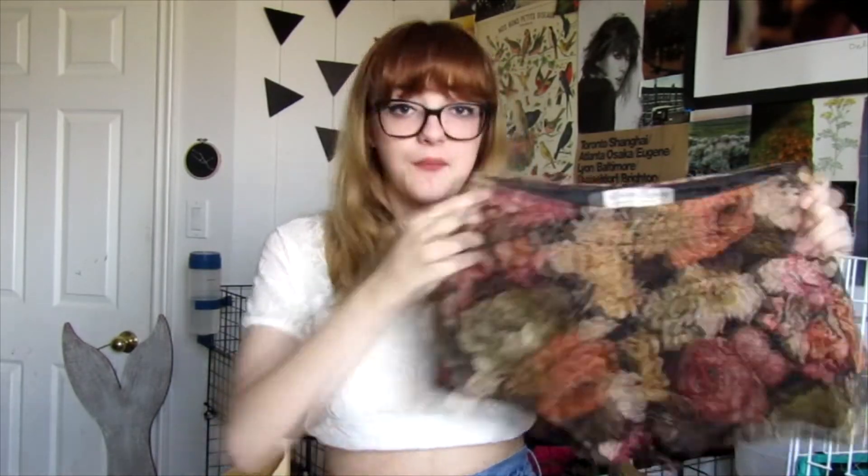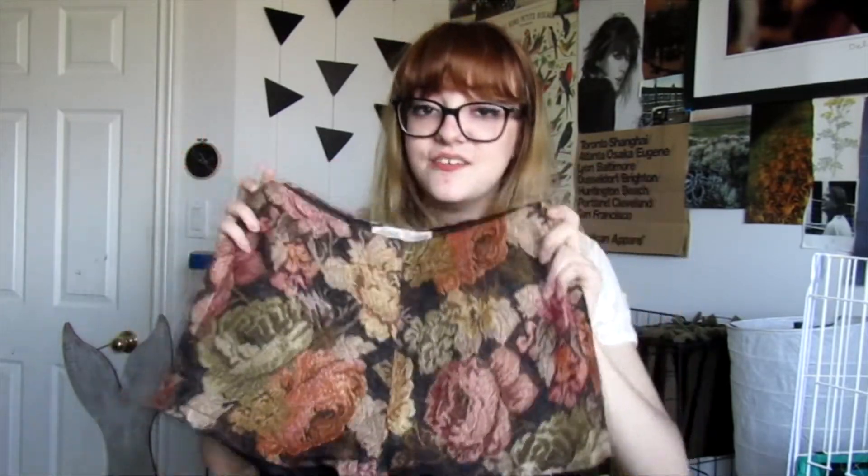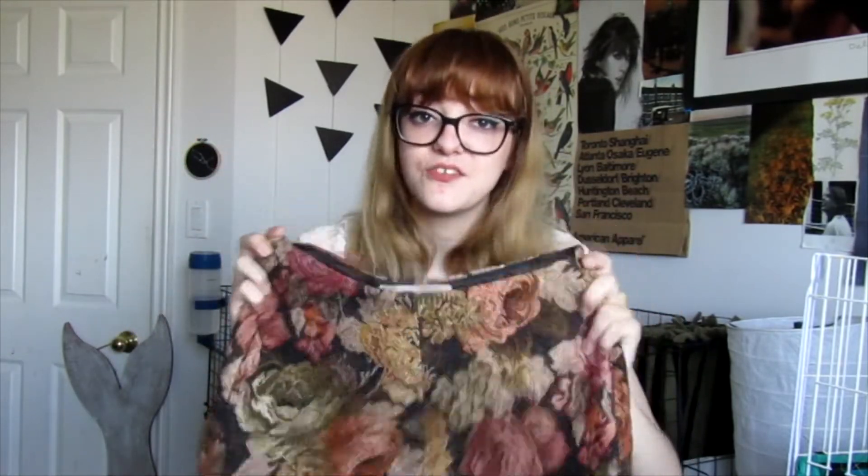The last thing I got is this really vintage pair of shorts — I love these with everything in me. They're like a little tapestry material. There's a zipper on the side and they're high-waisted with a floral print. My heart melted when I saw them; I am absolutely in love with this piece of clothing.